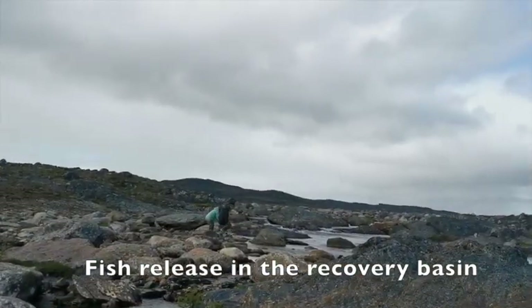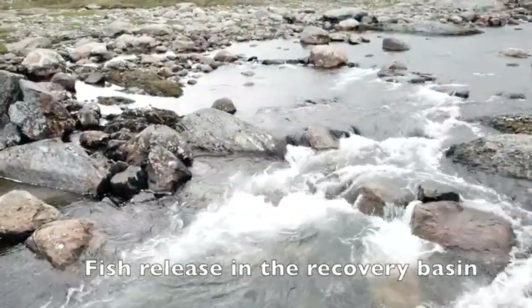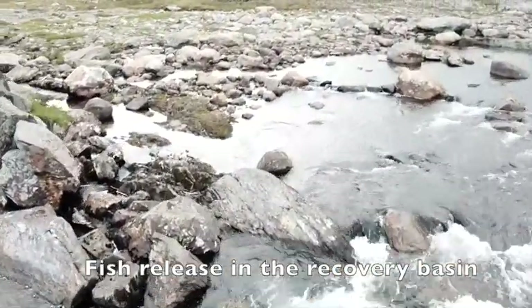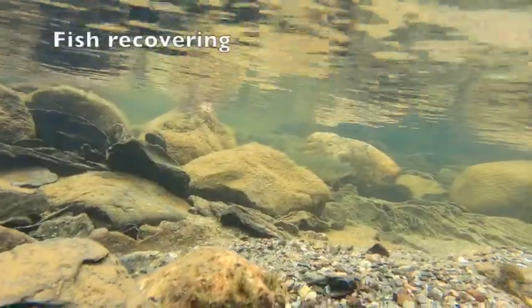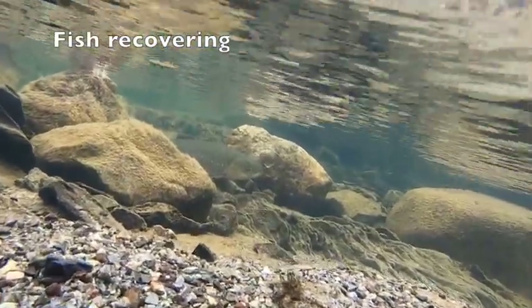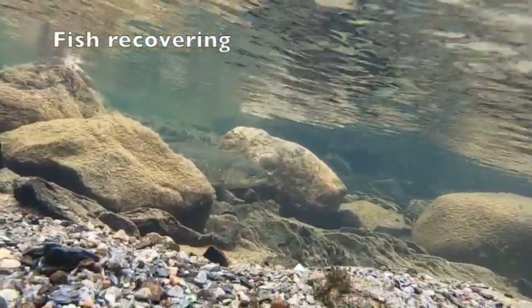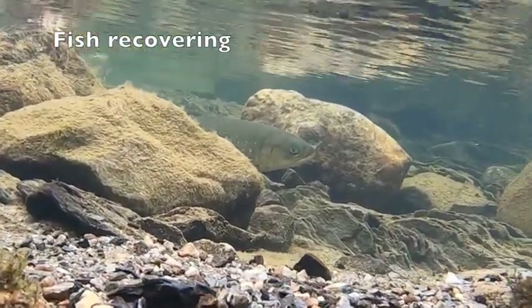The fish was placed in a natural recovery basin in calm water until they could recover completely. After an hour, they were strong enough to swim upstream the river and go against the current.